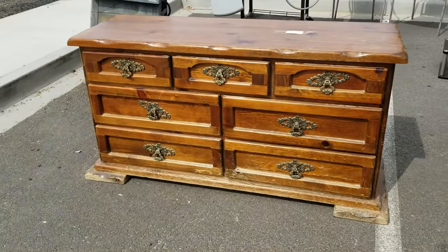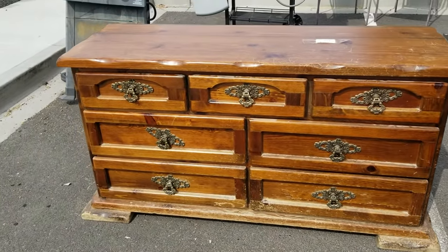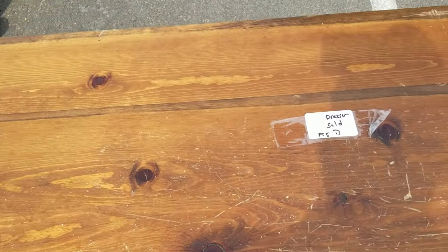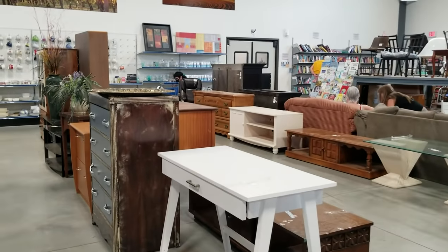I spotted this dresser set right here — I passed up on it. It was just a little bit maybe too rustic, but it has lots of great potential maybe painted, refinished, all the things you can do with furniture.